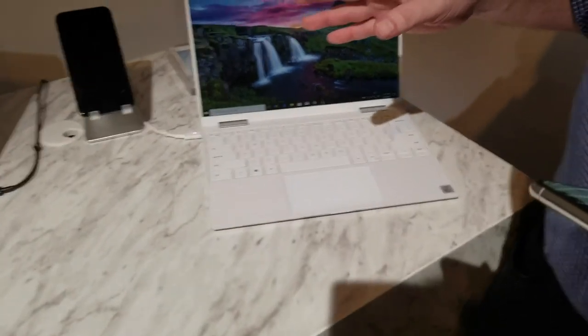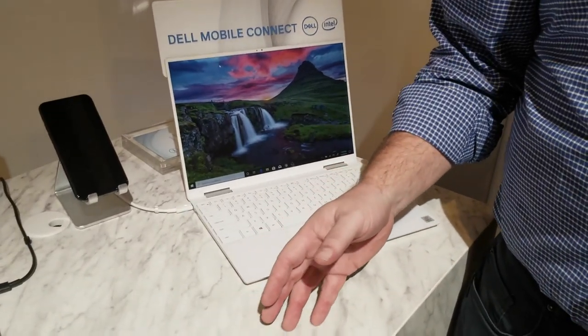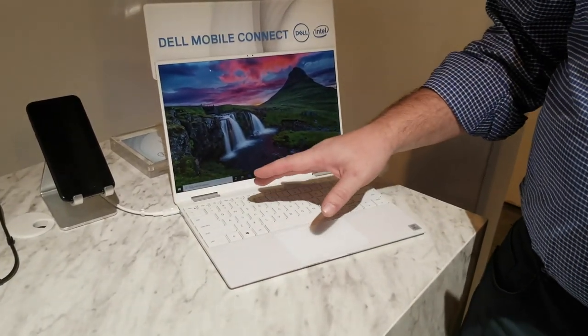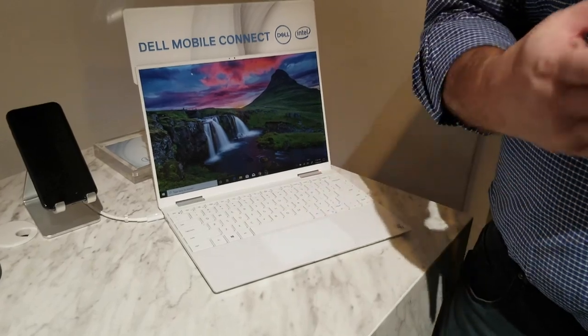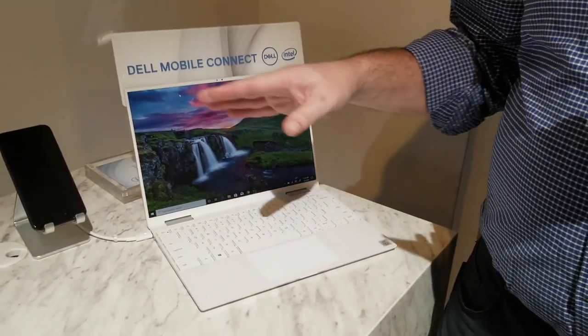One of the objectives of Dell Mobile Connect is to let your PC and your phone work better together. When you're working on your PC and focusing on things, it would be nice to be able to leave your phone in your pocket all the time. Dell Mobile Connect actually allows that.